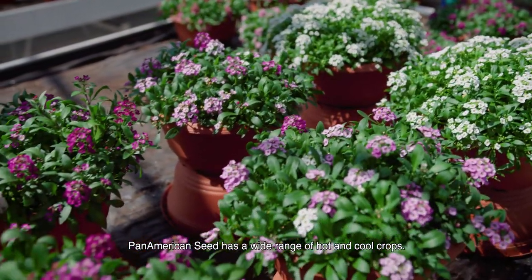Pan-American Seed has a wide range of hot and cool crops such as Dianthus George and Violas. Please contact us for more information. Thank you.